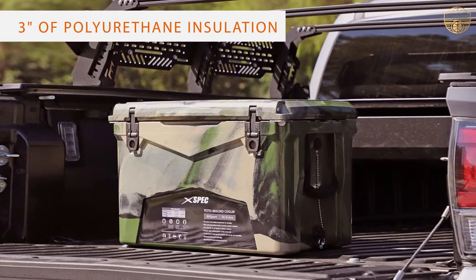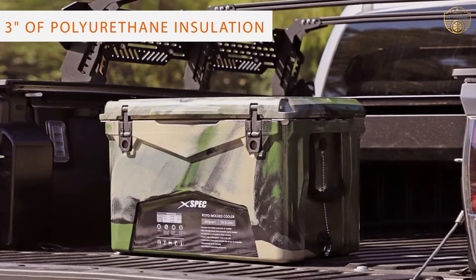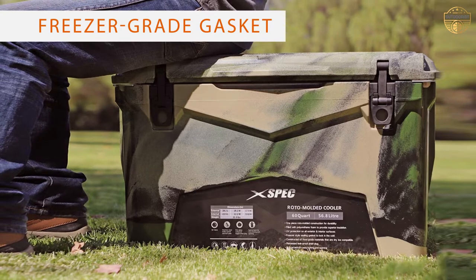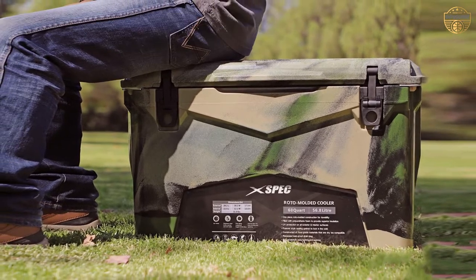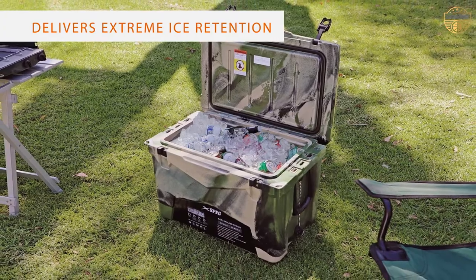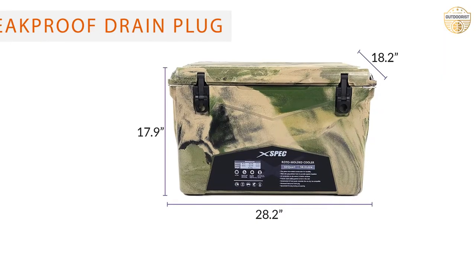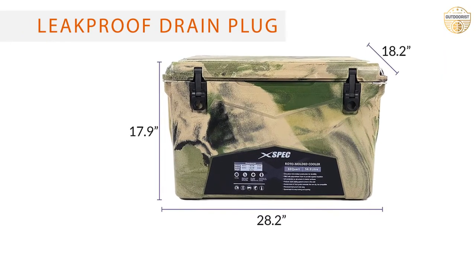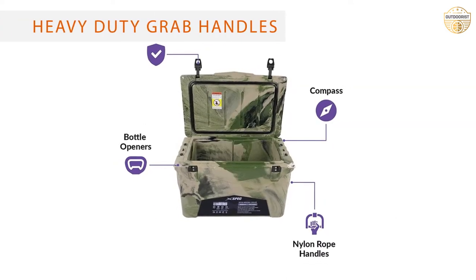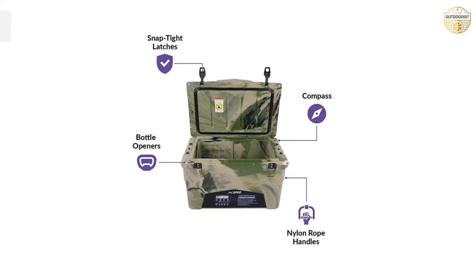In the realm of incredibly tough ice chests, the XSpec 60 emerges as an impressive model with a price tag that offers some respite. It's not the cheapest option, but for less than half the price of many others tested, it offers thoughtful design features, more than adequate insulation, and a reliable structure. Rotomolded construction and one of the few actually airtight seals lend ample insulation power to get through most summer weekend camping trips.